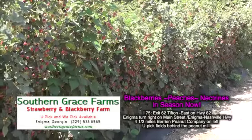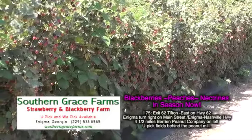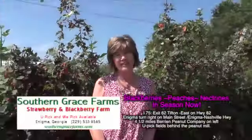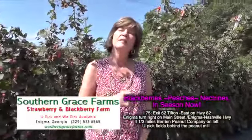You've heard me talk about strawberries, but it's blackberry time in South Georgia, and I got the blackberry laid away. Tell me about these blackberries you're growing.